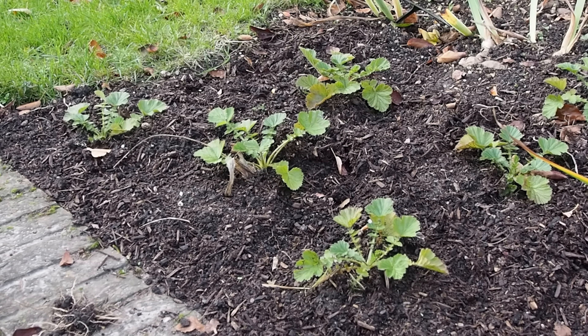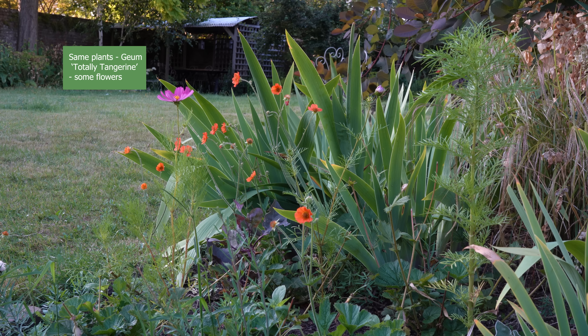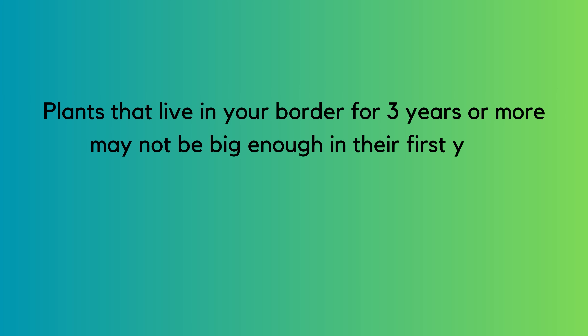Another factor is the age of the plant. I've just revamped my border and planted some quite small nine-centimetre plants, both in the autumn and in the spring. They are flowering, but haven't grown to their full size — I'm hoping for a much more floriferous border next year. Sue agrees: as long as plants are in the right place with the right conditions, you just need to be a bit patient.